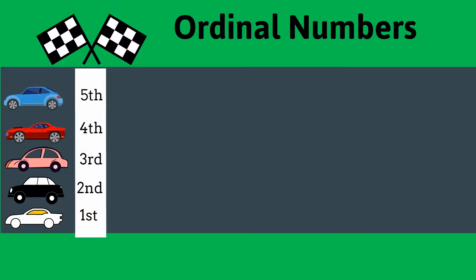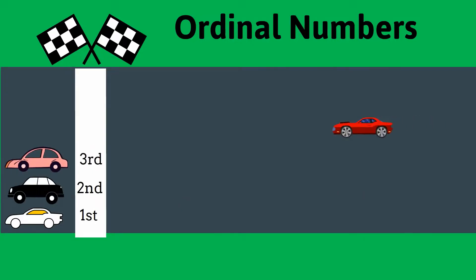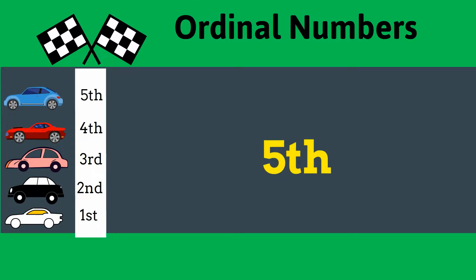Yes, well done! The red car is in the fourth position. In what position is the blue car? The blue car is in the fifth position.